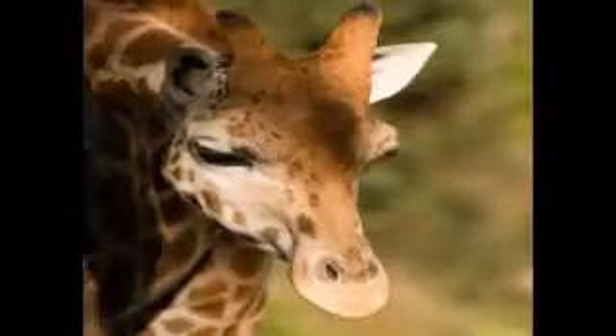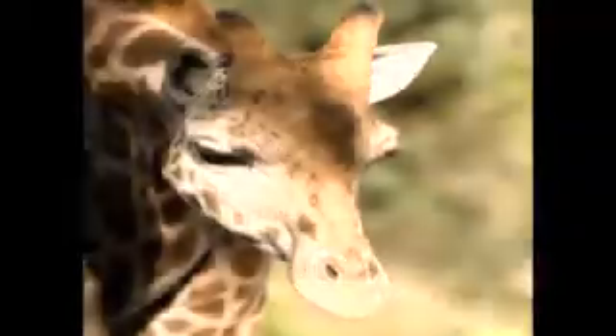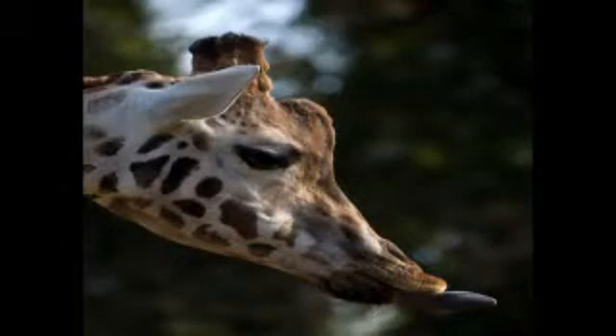The newborn's mother, Sanga, came to the UK from Slovakia, while her dad, Yoda, came from Denmark.